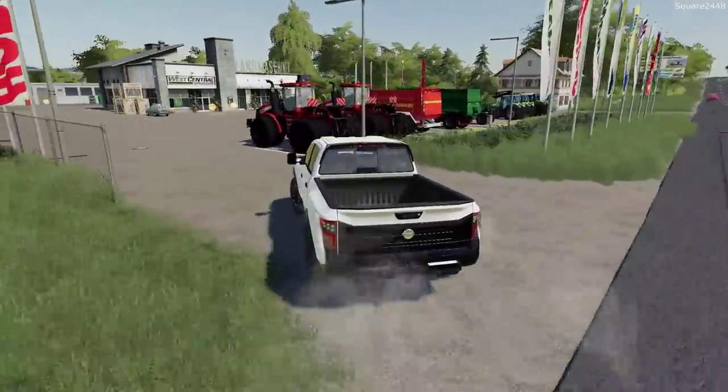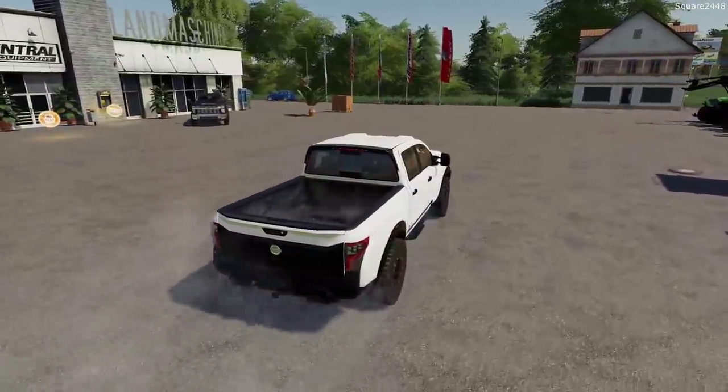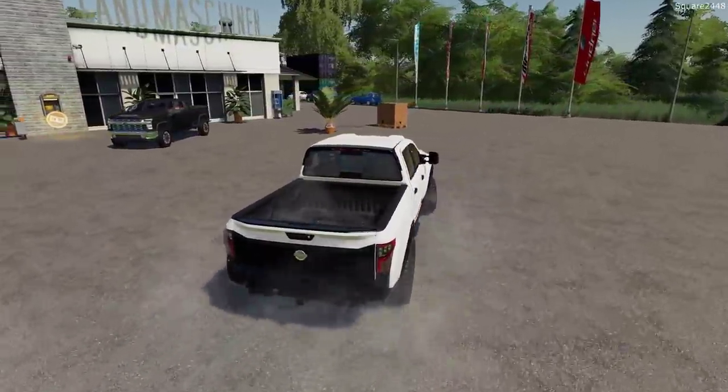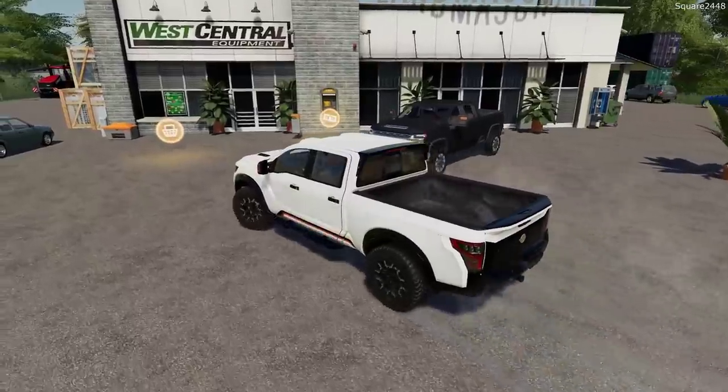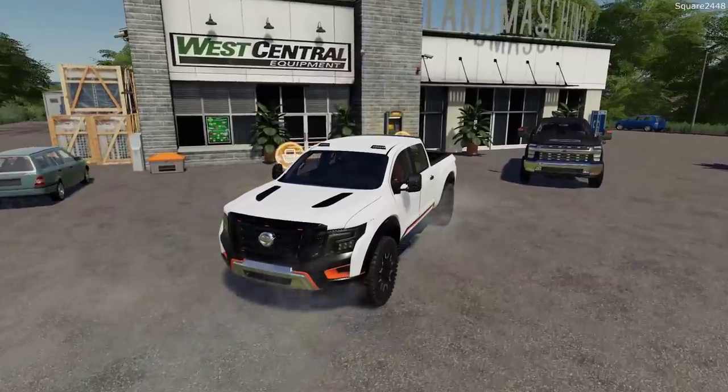Now for this Duramax we are picking up here today, I did get it fully loaded. It was a very expensive truck but I really do like it quite a lot. We got the full four doors, a six and a half foot bed, and quite a lot of technology included.